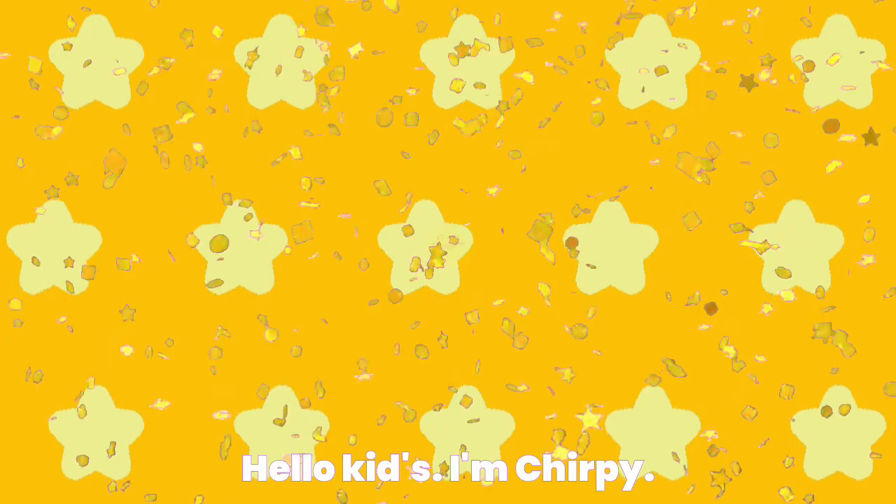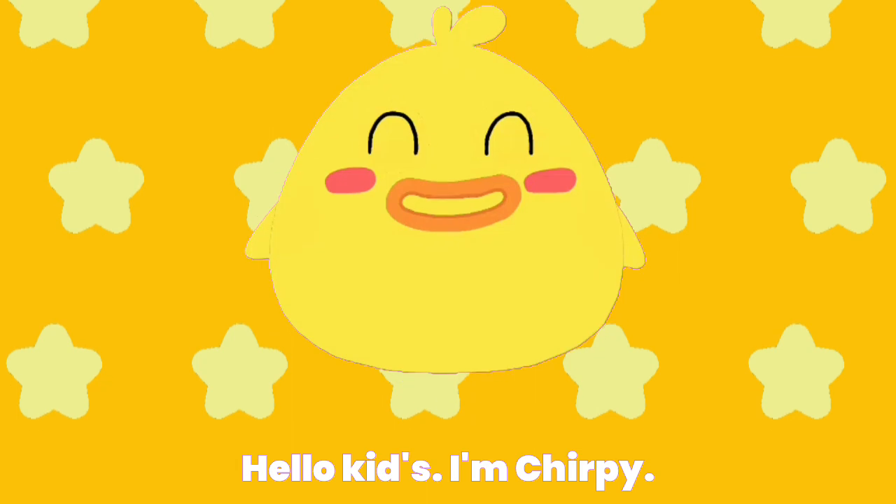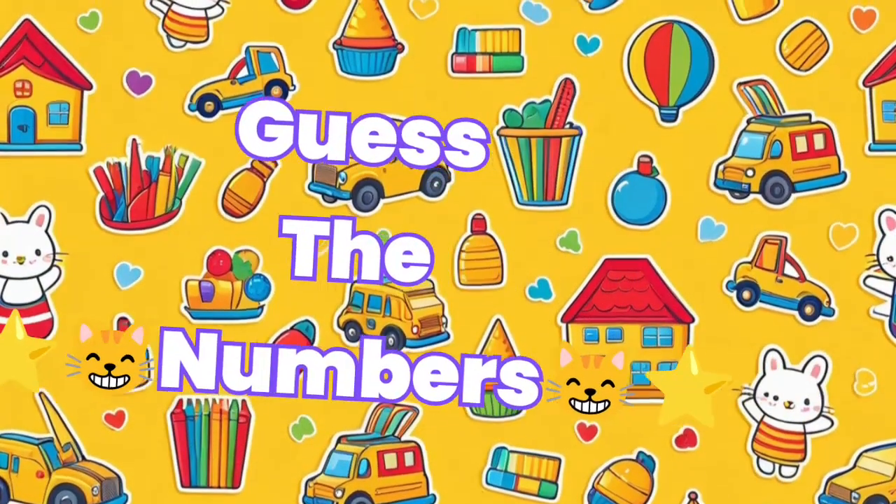Hello kids, I'm Chirpy. Let's play Guess the Numbers.